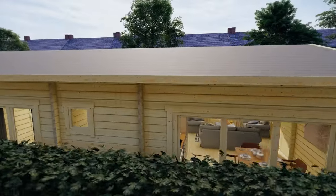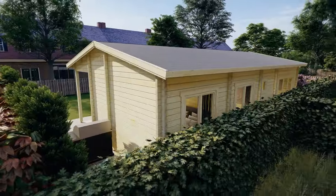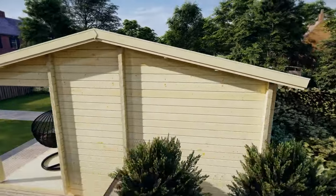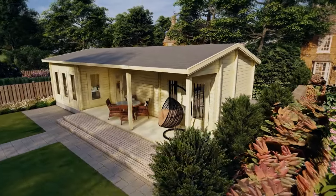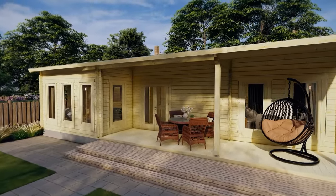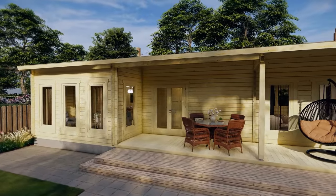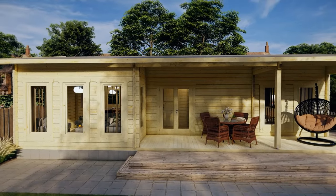This fantastic log cabin features triple aspect windows in the living and dining area, which fills it with natural light and maximizes appreciation of the view outside. A large veranda to the front of the cabin provides an ideal area for alfresco dining and relaxing, with protection from the weather.